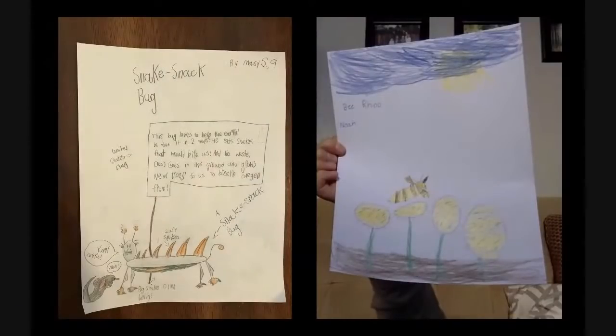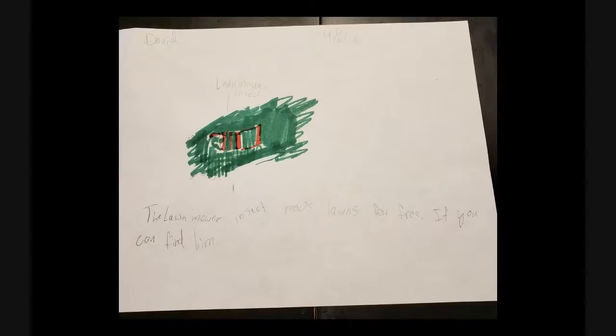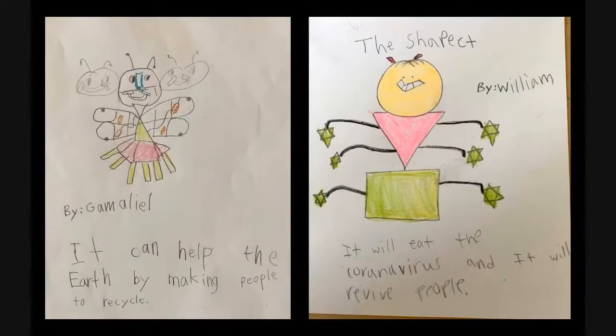The snake snack bug eats snakes that would bite us and its poo goes into the ground and grows new trees. Noah's bee gullip herd eats dead animals and plants, makes soil, and it farts oxygen — fantastic! The lawnmower insect mows lawns for free if you can find it. The very venomous four-eyed butterfly wasp infiltrates gardens and stings and eats bees and other pollinators — kind of a super villain bug. But it also does pollination every time it moves to a flower, so it's more of a neutral bug. Great work, Camelio.